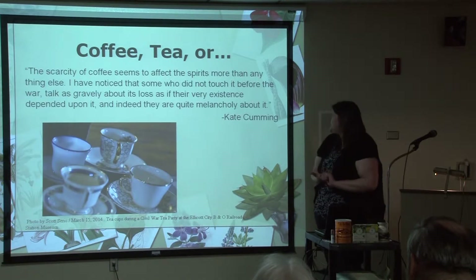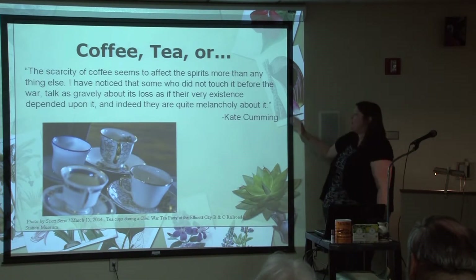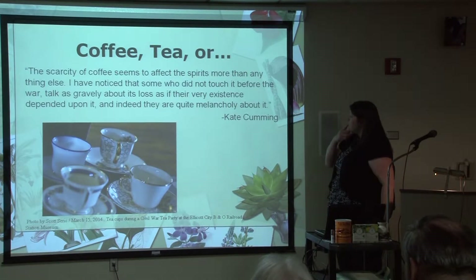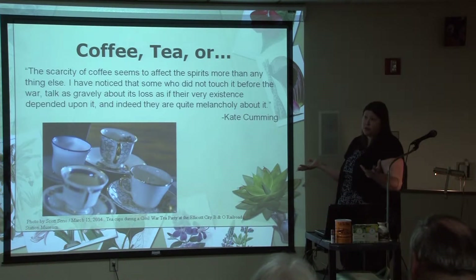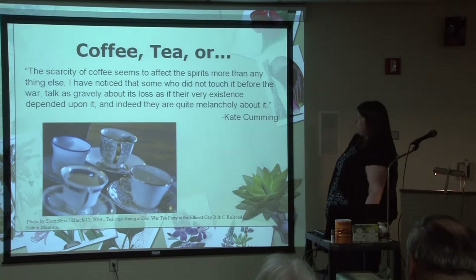We'll start with one of my favorites: coffee and tea. I can't even imagine not being able to go to Starbucks or Dunkin' Donuts — that would probably be the worst day ever for me. Not having access to coffee and tea, a lot of people felt the same way and were quick to come up with different substitutions, some more successful than others. Kate Cumming, quoted throughout Mitchell's book, says: 'The scarcity of coffee seemed to affect the spirits more than anything else. I noticed that some who did not touch it before the war talk as gravely about its loss as if their very existence depended upon it, and indeed are quite melancholy about it.' She went on to say that if you were invited to any function during wartime where coffee was served, you did not decline the invitation — purely for the fact that you could get a cup of coffee.